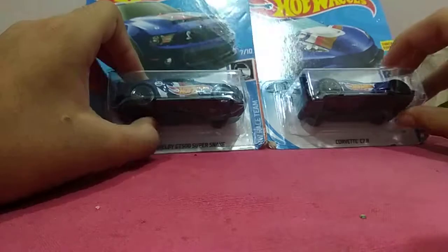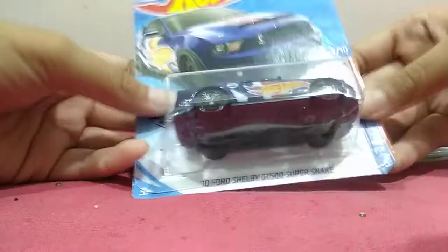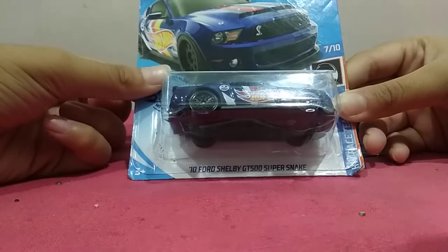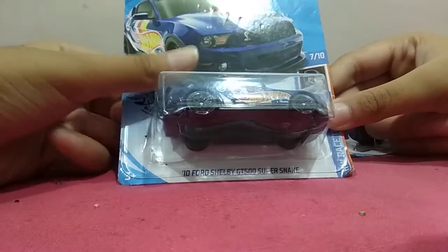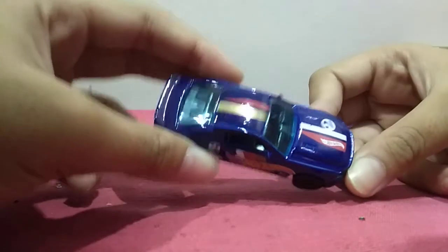You might be asking, why are you just doing one video? Okay, first up we will open this: 2017 Ford Shelby GT500 Super Snake. Yeah, it looks cooler than before.